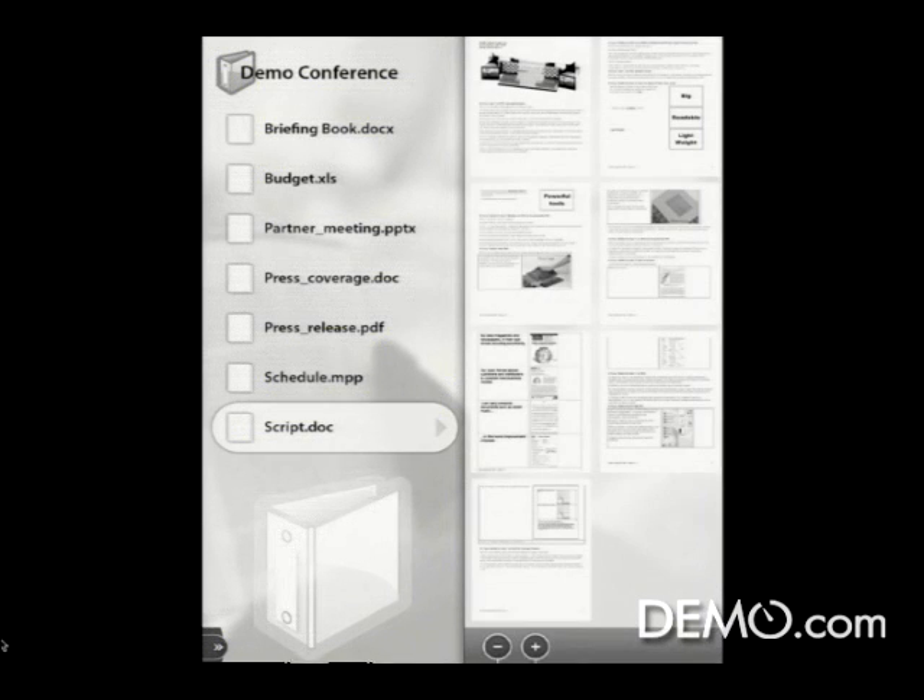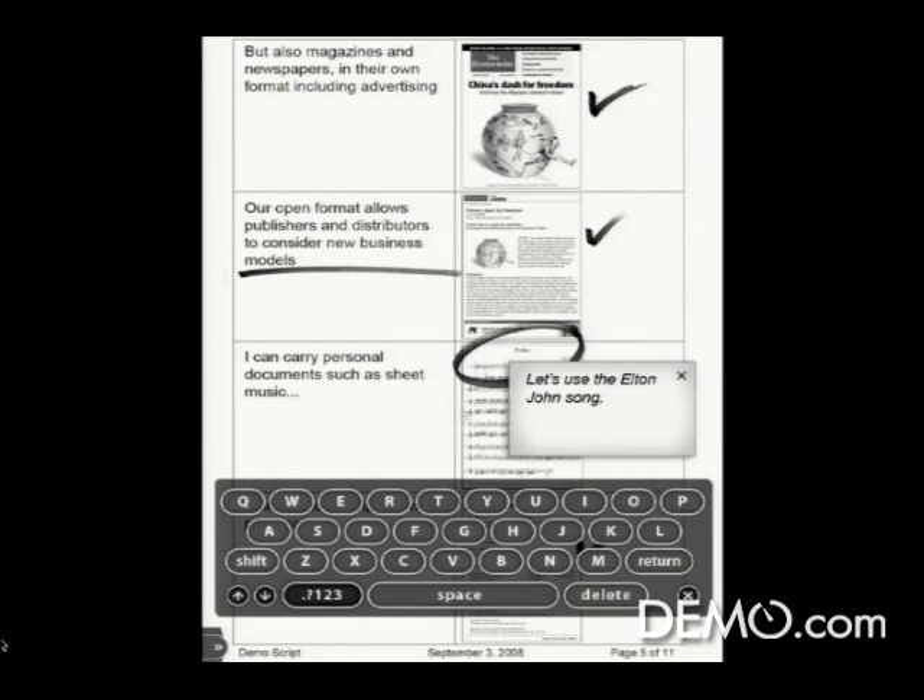We're not going to run the PowerPoint, but let me show you the script. This is a draft of the script that Joe sent me, and I want to open it up because I want to show you a really cool feature that we've implemented for markup and comment. Since we have a full touch screen, I can just touch the display and mark up. I really wanted to focus on the fact that our device has an open format and allows publishers to work with us and help create new types of business models. Joe inserted some polka music — I think he was trying to trip me up in the presentation. So I thought I'd pop up a keyboard on the screen, type in the note, and attach it as a sticky note to the display.